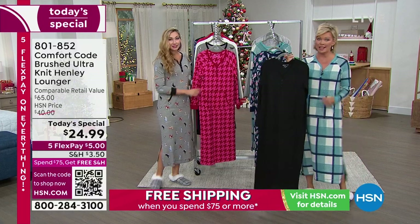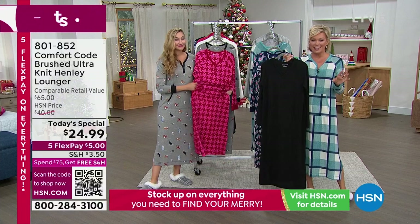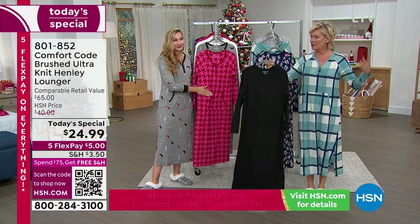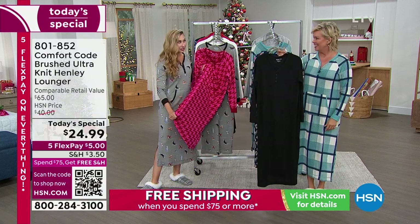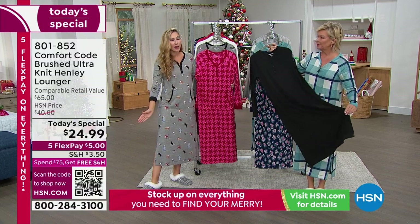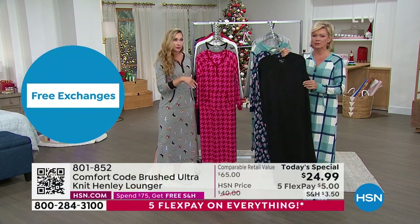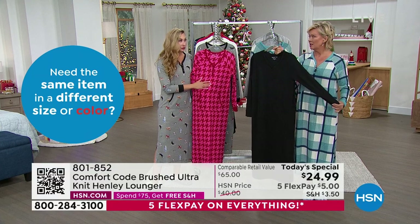We've brought Comfort Code straight to HSN — it's exclusive, so everything you see here you'll only find on HSN. And only today, $24.99. That's an incredible buy. When you think about it, this is a full head-to-toe garment at $24.99. With this luxurious feel and the weight of it, if you were to get this in some fancy boutique, you'd be paying three to four times as much.